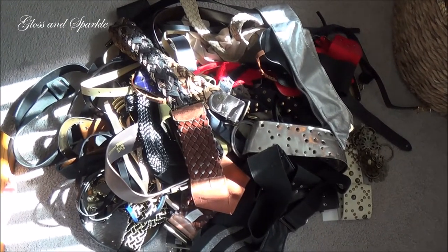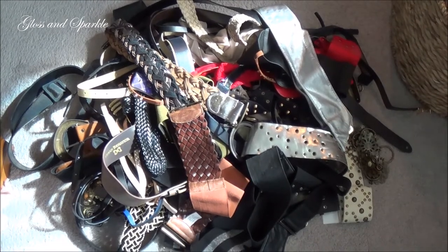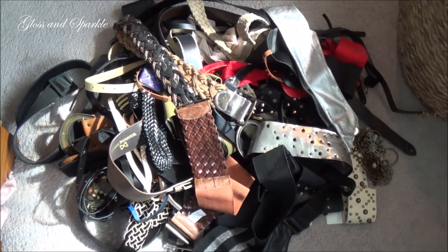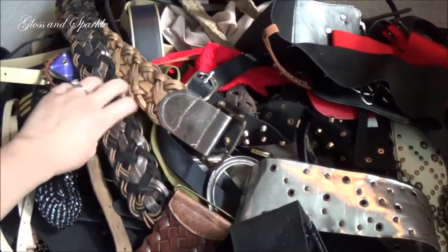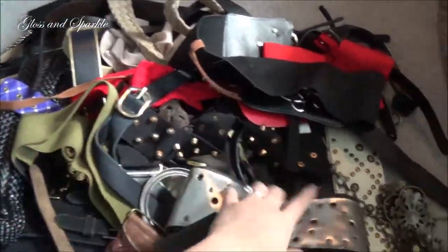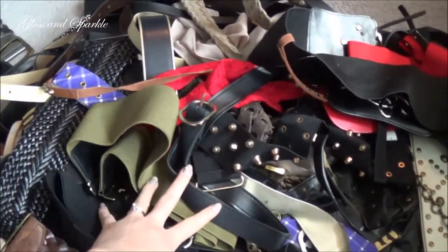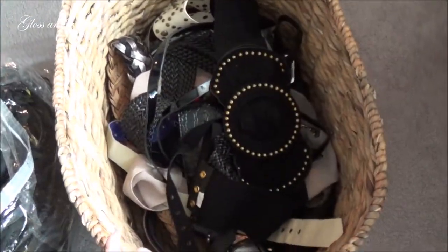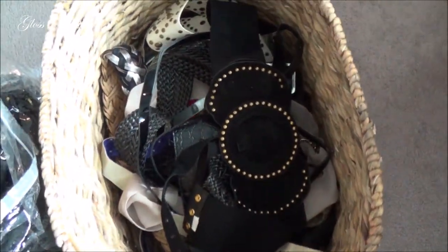It's hard to know where to start, but I thought I would dump all my belts out onto the ground. I am a belt fiend, obviously. This is more belts than anyone would ever need, so I'm definitely going to be clearing some of these out. Just off the bat, I already know I don't want that one, I don't want this one, I don't want this one. So I'll just create a no pile and a yes pile. All the belts in the basket are the ones I'm getting rid of, and I was pretty proud of myself because I'm getting rid of 17 belts.